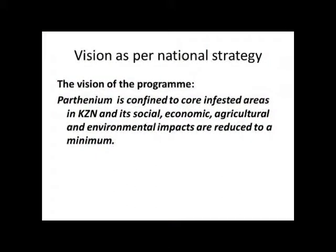So there's a national strategy that was developed and is currently being updated — from 2007. Parthenium is to be confined to core-infested areas in KZN as the provincial goal. The social, economic, agricultural, and environmental impacts are to be reduced to a minimum. These all speak to national ideas.